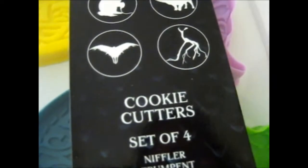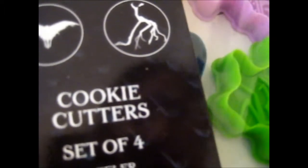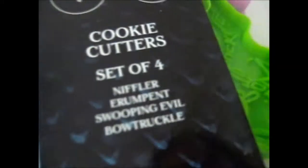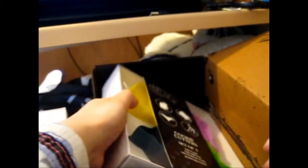The last thing — there are a lot of directions on the side. Oh wait, not the last thing, I forgot — there's also this: a cookie cutter set of four. We've got a Bowtruckle, a Niffler, something with a horn, and that beast-looking thing. It's got the names right here: Niffler, Erumpent, Swooping Evil, and... yeah, the Erumpent. I'm going to have to make cookies sometime — that is awesome!